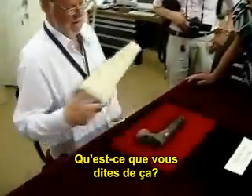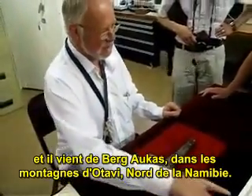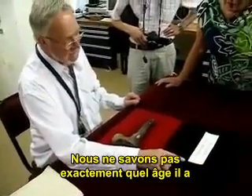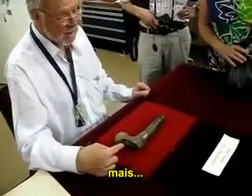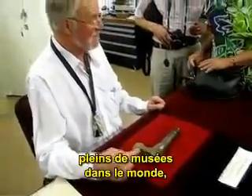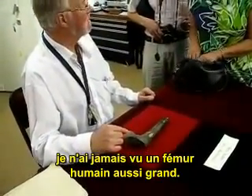That is a femur, and it's from Burg Arcus in the Otavi mountains of northern Namibia. We don't know exactly how old it is, but in my experience, having travelled through museums around the world, I have never seen a human femur this big.